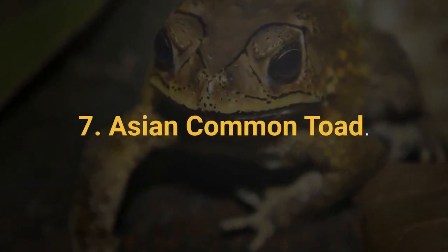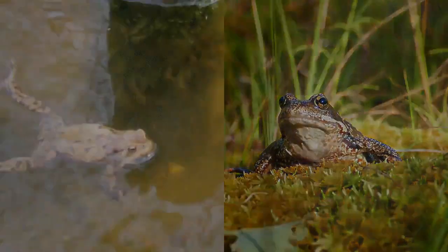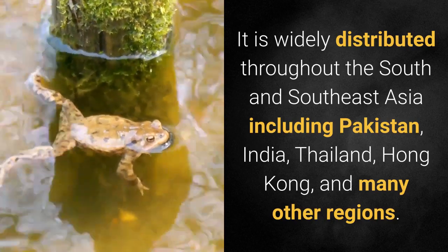7. Asian Common Toad. The Asian common toad grows up to 20 centimeters or 8 inches long. It is widely distributed throughout South and Southeast Asia, including Pakistan, India, Thailand, Hong Kong, and many other regions.